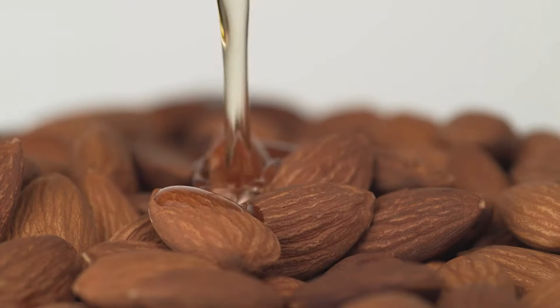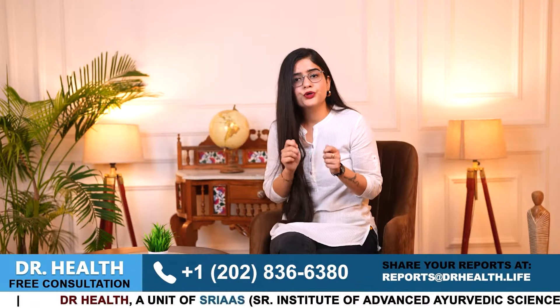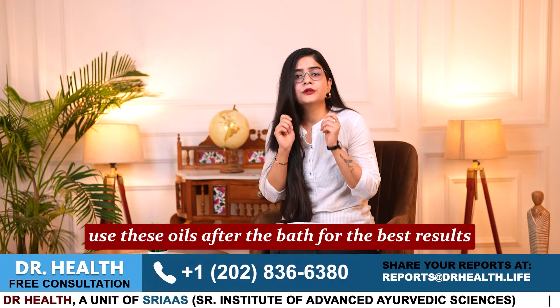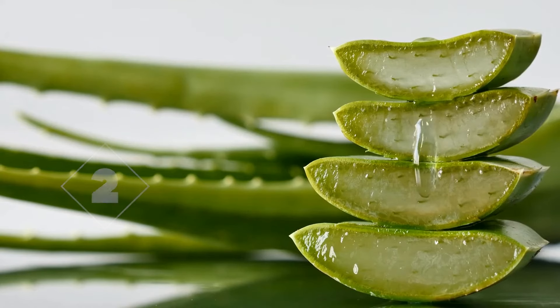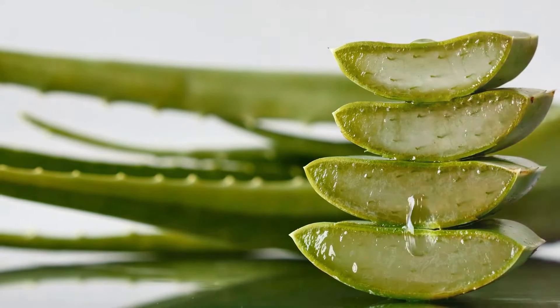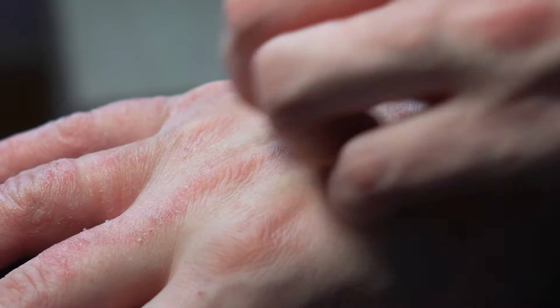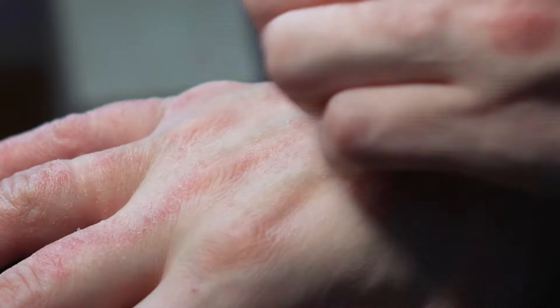Number one, you can apply herbal oils like coconut oil, almond oil and sesame oil which can moisturize the skin deeply. Make sure to use these oils after the bath for the best results. Number two, you can apply aloe vera gel to the affected areas of your body to soothe and hydrate your skin well, as aloe vera gel's anti-inflammatory properties help reduce itching and irritation associated with ichthyosis vulgaris.